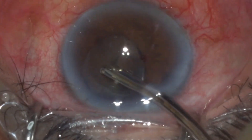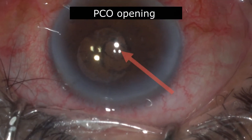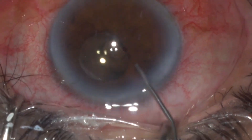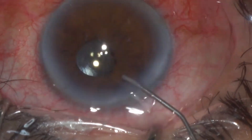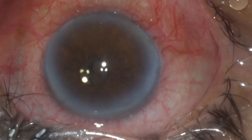If you closely see, there is a posterior capsular opening that was well made by the primary surgeon. Here, I am using some pilocarpine to induce miosis and to check whether the posterior capsular opening is exactly in the optical axis.